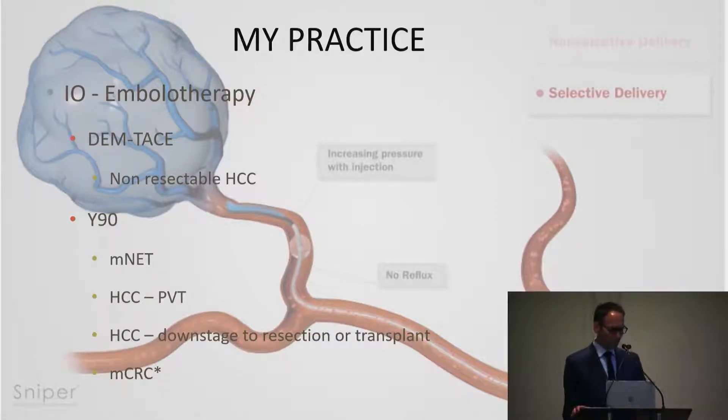We're a very heavy oncology practice. We do a lot of drug-eluting TACE for non-resectable HCC. In British Columbia and Canada, we are funded for Y90 for metastatic neuroendocrine, for downstaging HCC to resection or transplant, and HCC with portal vein thrombosis. Anything outside of that is self-pay for the patient, which with the exchange rate is a significant burden. So we do very few colorectal cases; the majority of our cases are advanced HCC.